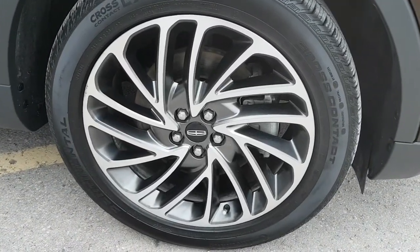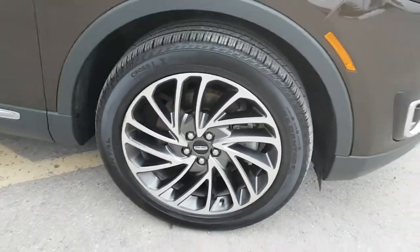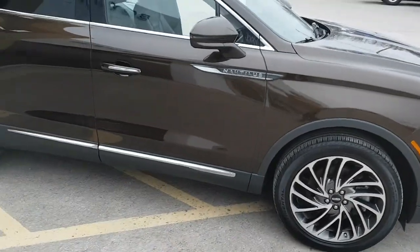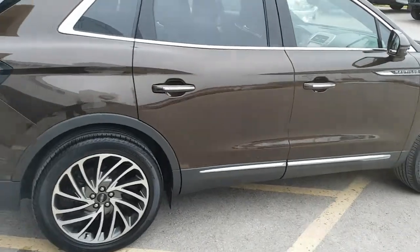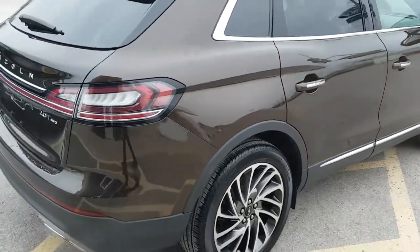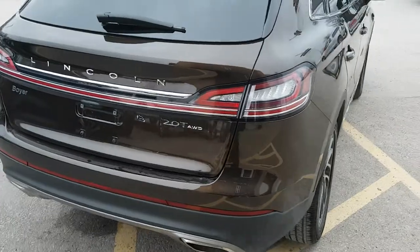You have these 20-inch aluminum alloy wheels on here which look really sharp. This one has a 2-liter inline-four EcoBoost engine paired with an 8-speed automatic transmission, which is really nice.